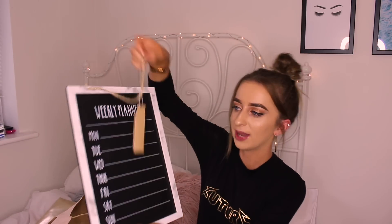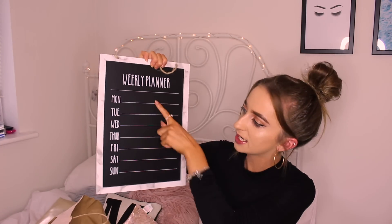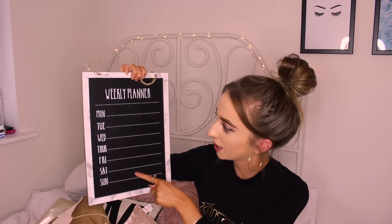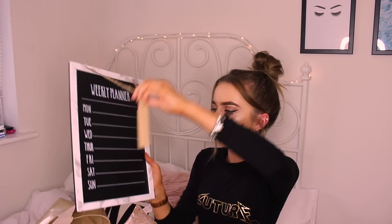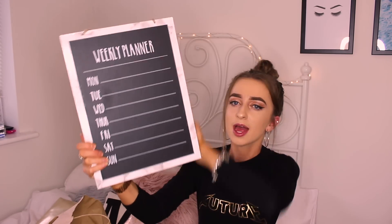Next I picked up this really cute weekly planner. I've always wanted something on my wall I can write on — for video ideas or just stuff I'm doing during the week. It's a weekly planner with Monday through Sunday, and it came with two pieces of chalk. It's got a really cute marble edging which I'm obsessed with. This was only five pounds.